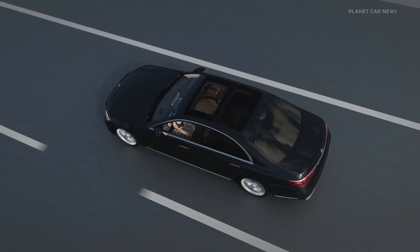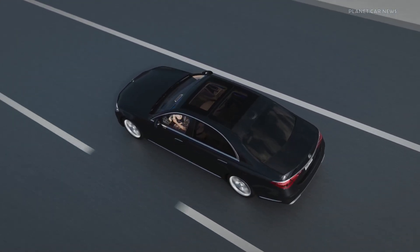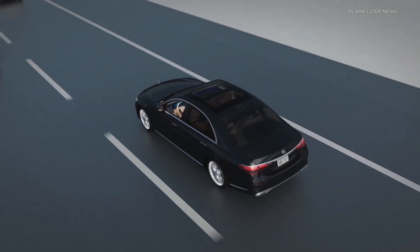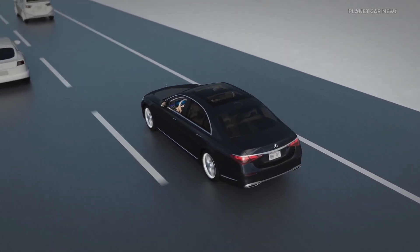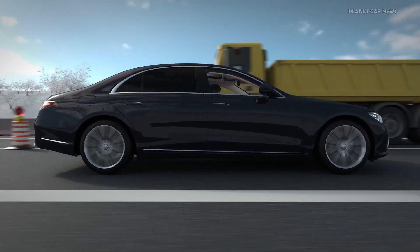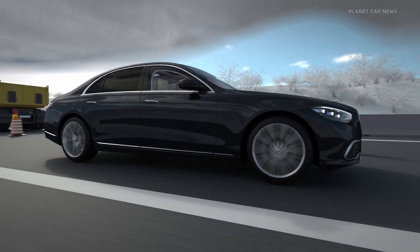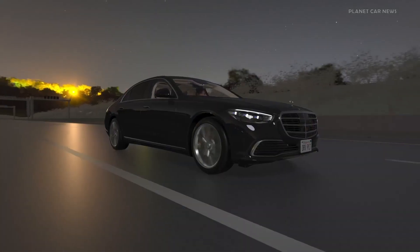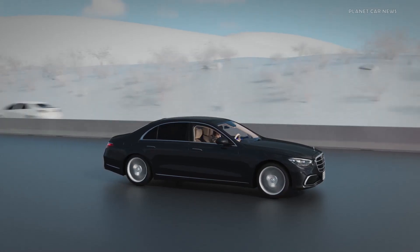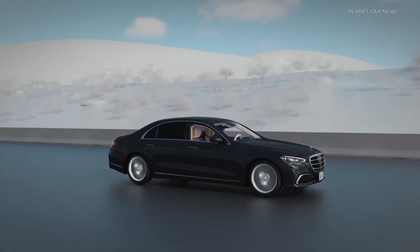To operate safely, DrivePilot requires certain conditions to be satisfied. A list of these conditions is included in the operator's manual. Examples of conditions that will trigger a takeover request include, but are not limited to, construction zones, inclement weather, unsuitable lighting conditions, or if the vehicle enters an area with non-existent or poor satellite reception or lane markings.